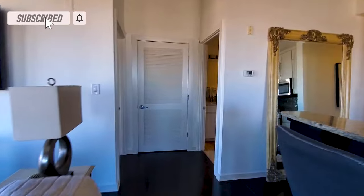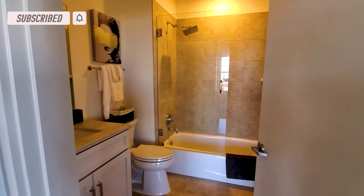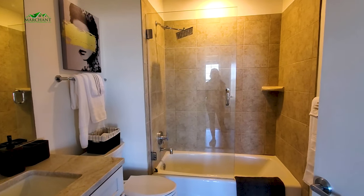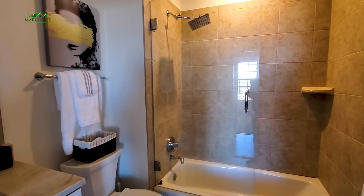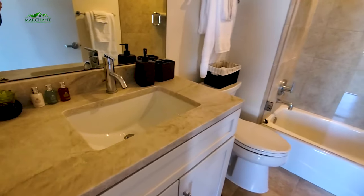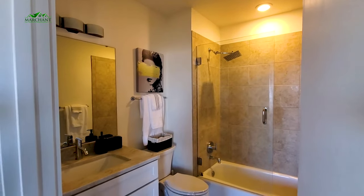Let's go over to this side and check out this full bath and bedroom, then I'll show you the main suite. Shower-tub combo — I love this shower door, so you don't have curtains to mess with, you just step right in. Fantastic design there. Beautiful vanity. That's a nice, spacious bathroom.